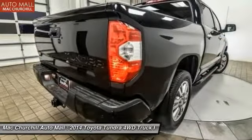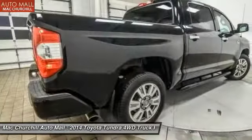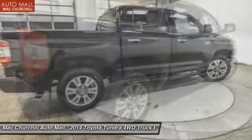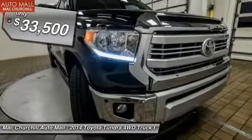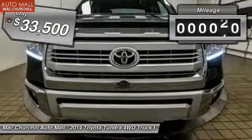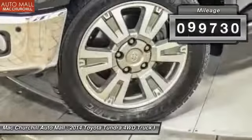With a towing capacity of up to 10,000 plus pounds and a payload capacity of over 2,000 pounds, the Tundra is the perfect mix of power and efficiency and is priced below $35,000. This vehicle has less than 100,000 miles.